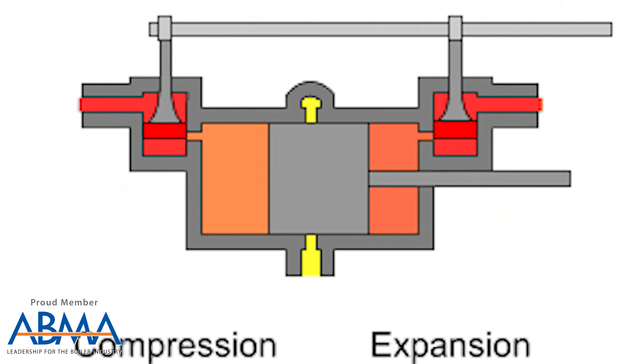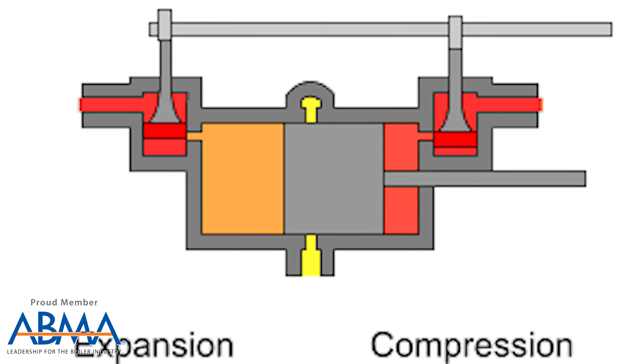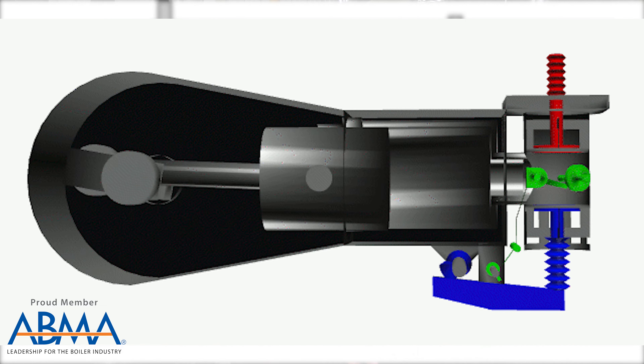As I understand it, this UniFlow steam engine is unique because instead of most expansion engines — triple or double expansion steam engines where steam goes in and out of different ports and loses some of its heat energy — in the UniFlow, steam goes through just one time.